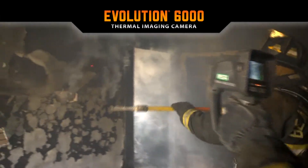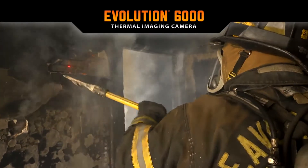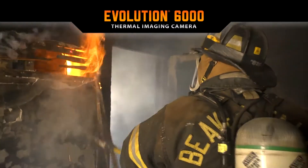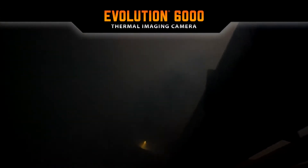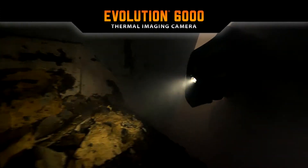The laser pointer can be used to highlight hotspots for fast, specific action. The standard flashlight provides extra visibility for firefighter proximity and enhances safety through situational awareness.